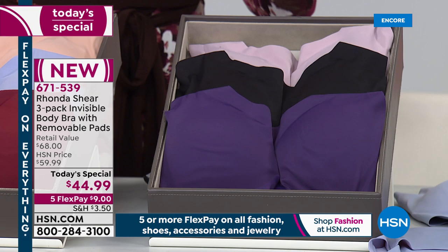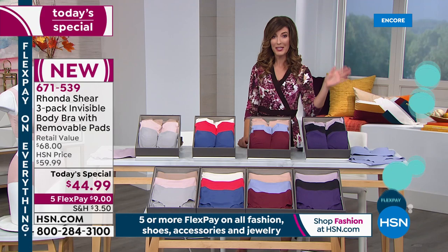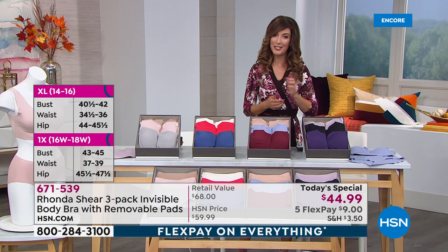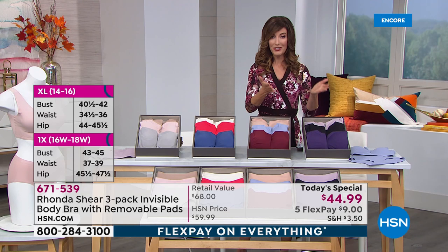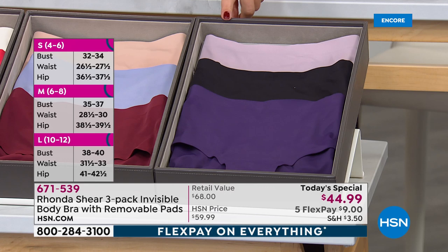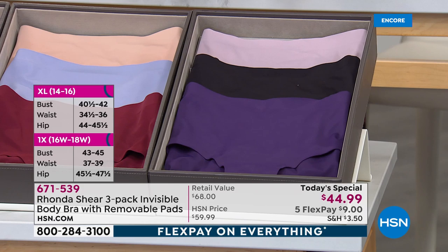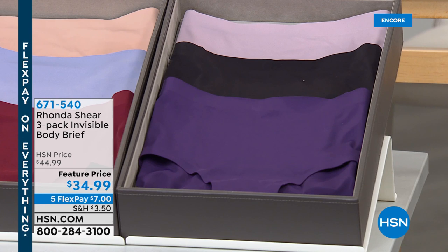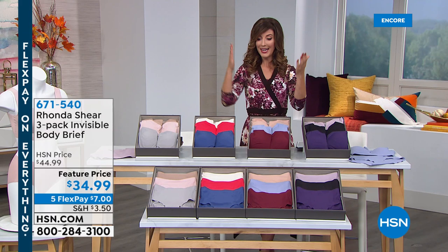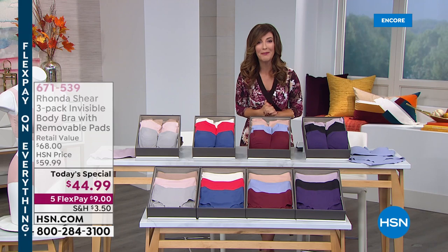It's almost like buying two bras and getting one for free. Sizing goes from small up to 3X - you don't need to know your cup size, just shop your top size. The sizing charts are on the left side of your screen. I also recommend adding the matching briefs in the same great colorways - plum multi, wine multi, blue multi, or gray multi. You get a three-pack for $34.99. Everything is on five flex pay, so that's about $16 on interest-free monthly payments.